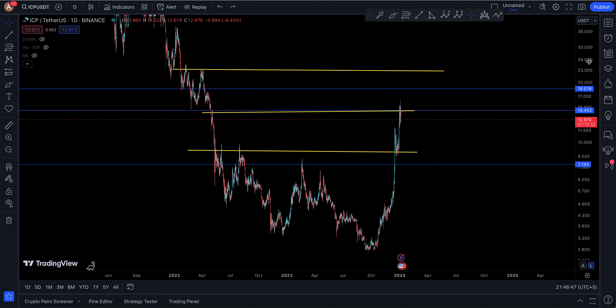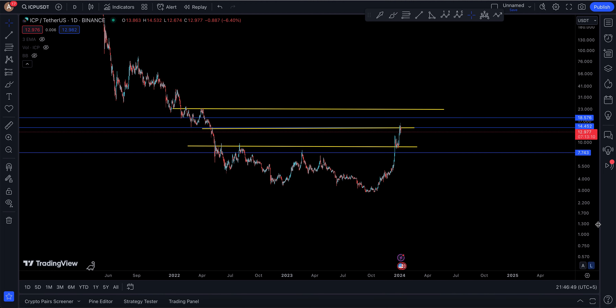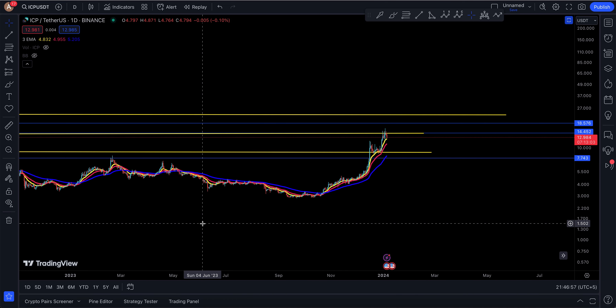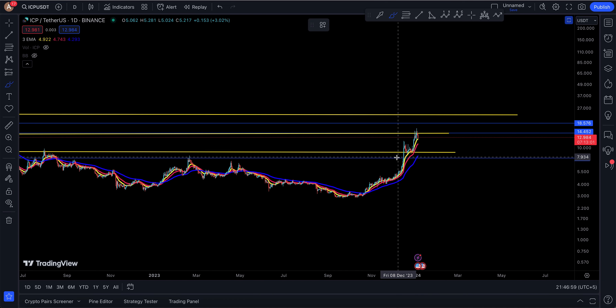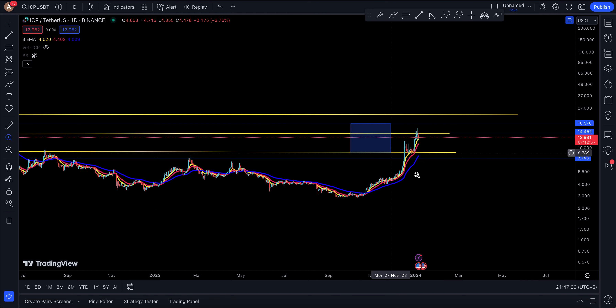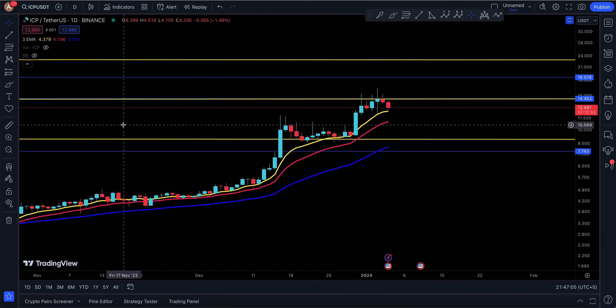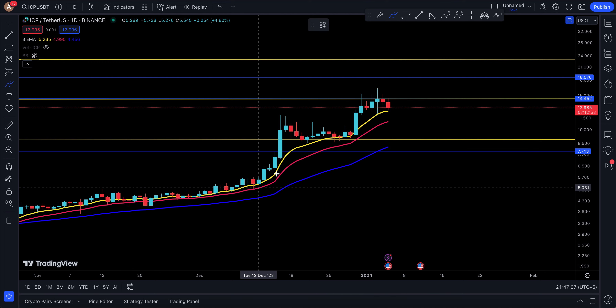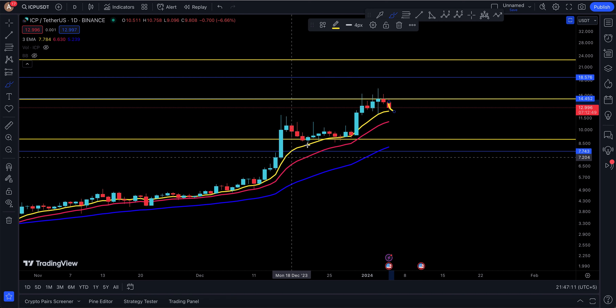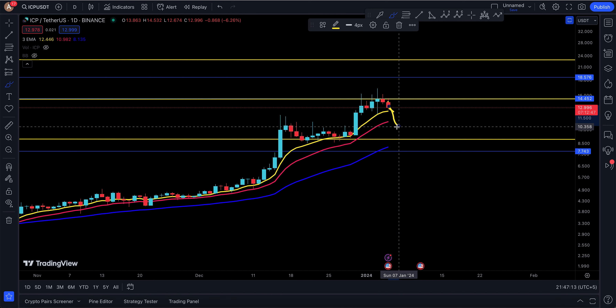The market is trying to fall — I do see the market losing structure, but ICP hasn't lost it just yet. There's a bullish divergence right here. It's hard to say the uptrend is broken, because you still have a long way to go before that happens — you still need to go below the 10, which is the yellow line.